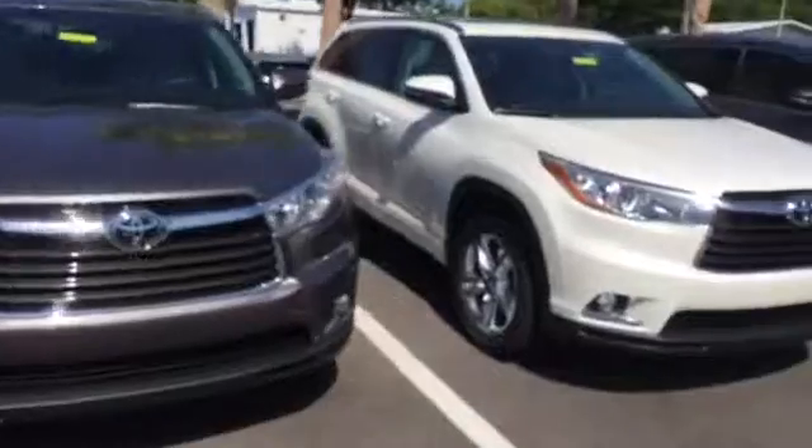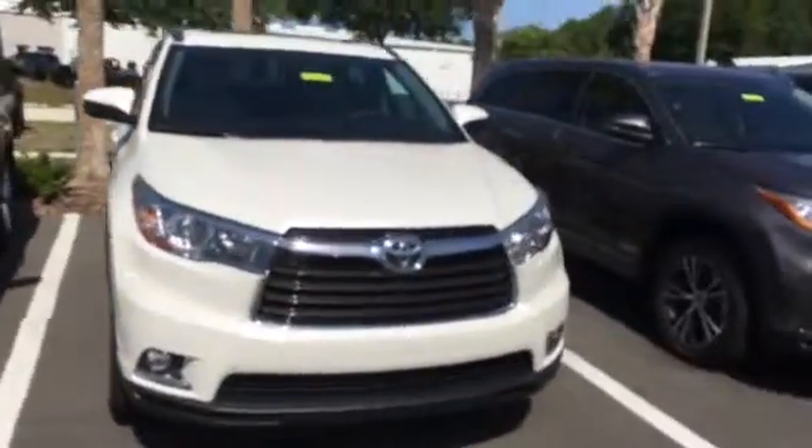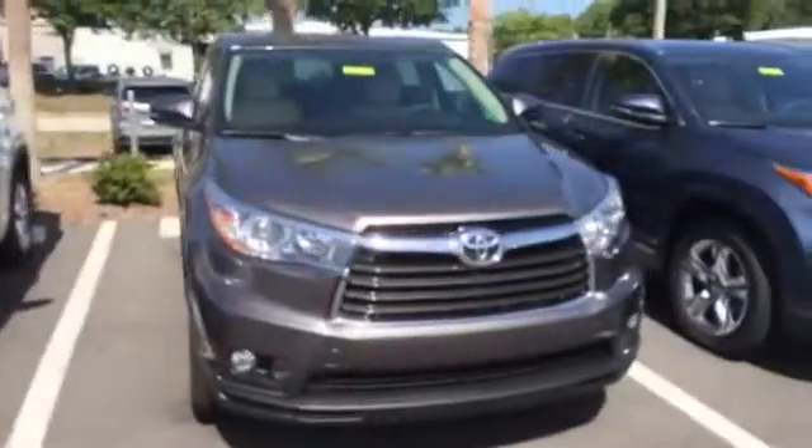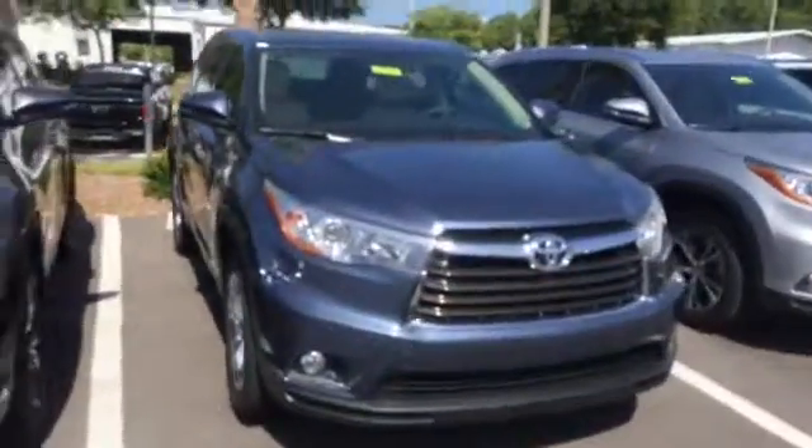for the least amount versus anybody. I promise you I will not be undersold by another competitor. Whatever deal we have to do in order to earn your business, we will definitely go ahead and do our best and get it done.